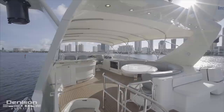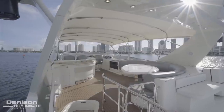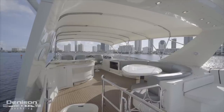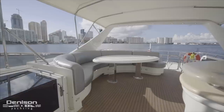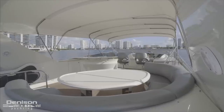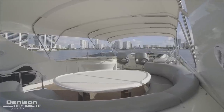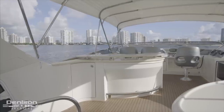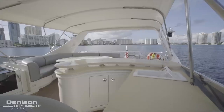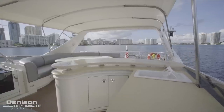Turning our attention forward, let's now step underneath this newly installed white bimini top. To starboard, we have an L-shaped dinette, which is a great place to catch up with friends over cocktails, whether you are underway or just hanging at the dock. Those cocktails can be made at the adjacent summer galley, which is equipped with an ice maker, refrigerator, sink, and plenty of storage.